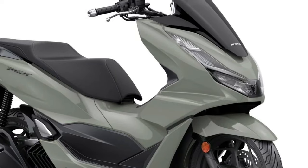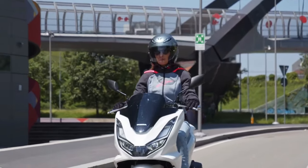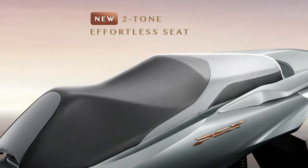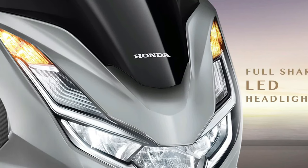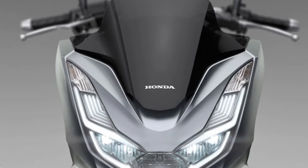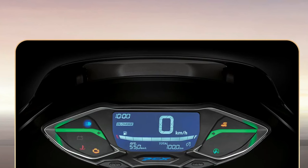Visually, the 2025 PCX showcases a refined, aerodynamic profile that enhances its aesthetic appeal and functionality. The scooter features a streamlined body with bold lines and a sculpted fairing, contributing to its modern look and aerodynamic efficiency, helping reduce wind resistance and enhancing both performance and fuel economy. The 2025 model retains the PCX's signature full LED headlight and taillight, offering distinctive, stylish illumination and superior visibility.